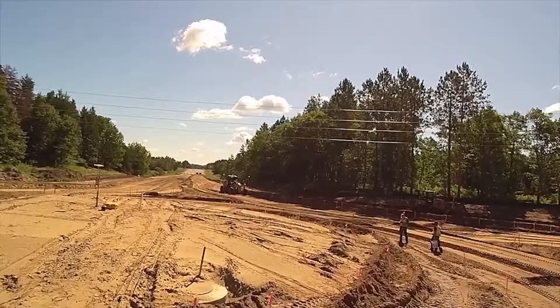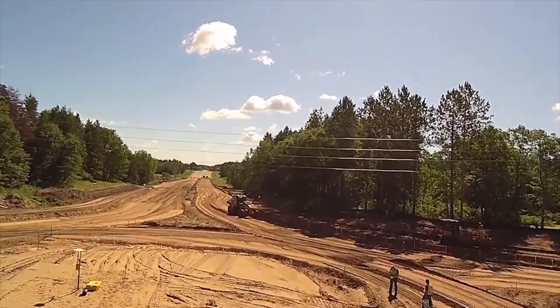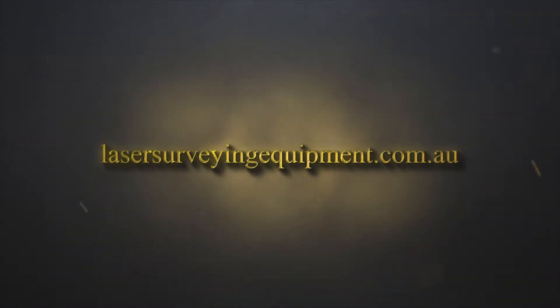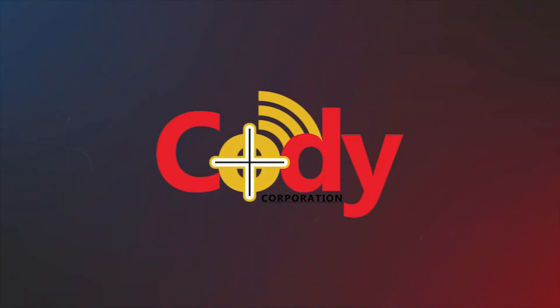We are the solution specialists. With our technical expertise and experience within the construction field, we will provide the right solution for you, guaranteed to save you time and money. Contact us today to arrange a time to discuss your specific task at hand and we will come up with that tailored solution just for you. I'm David from Cody Corporation and I look forward to working with you soon.